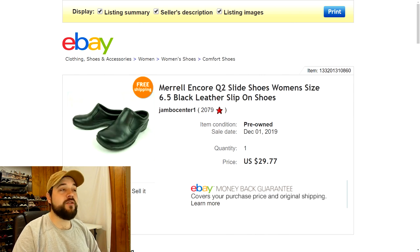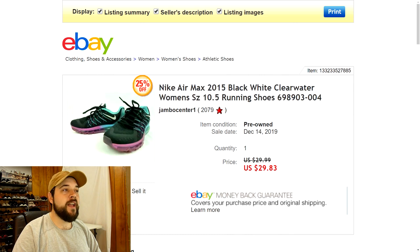Next up we got some Morel shoes — women's Encore Q2 slide shoes, black leather slip-ons that look kind of like clogs or mules. Sold these full price at $29.77 with free shipping, so another good flip with pretty good profit.